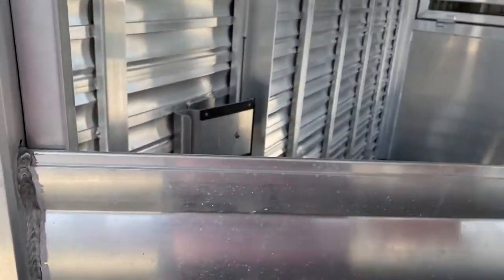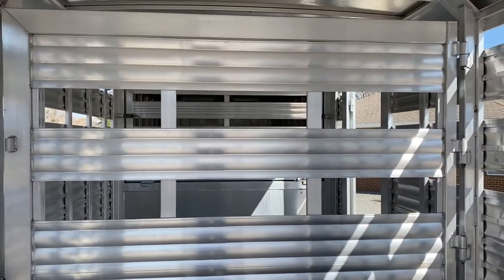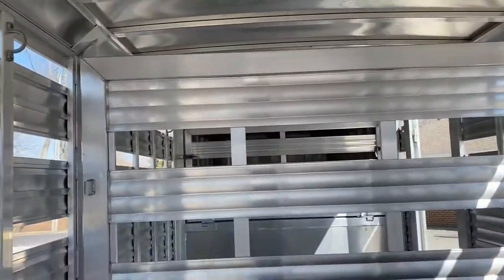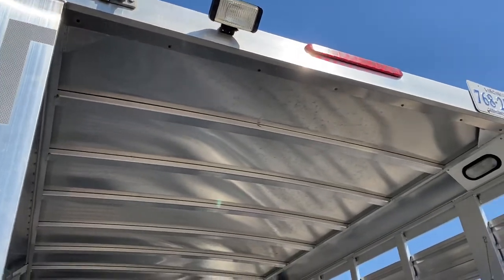One single center cut gate — that is a solid cut gate, no slats there. The trailer does have two interior lights as well as all LED running lights.